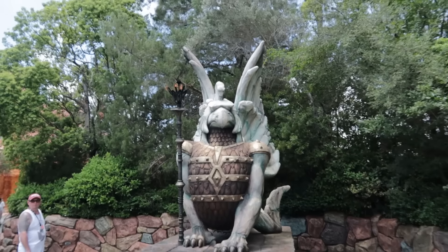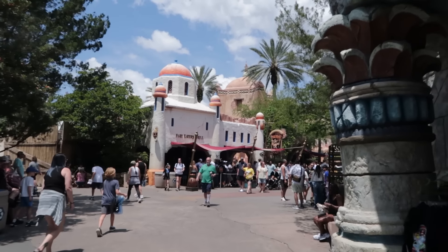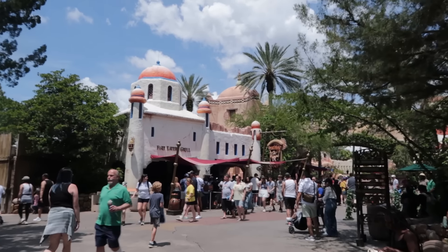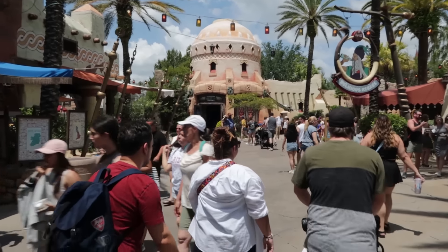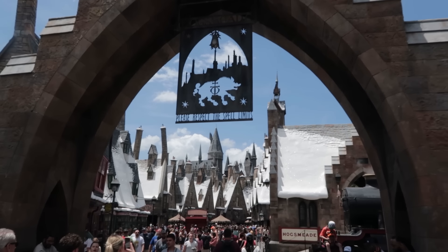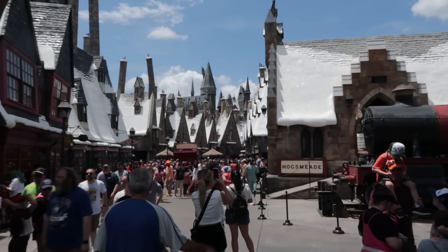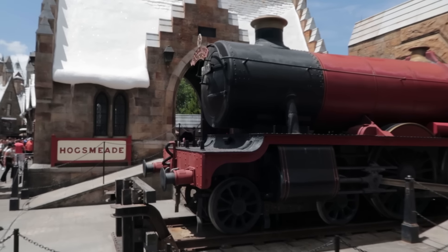I did a live stream over at Studios this morning, and it wasn't crowded at all — the wait time for Gringotts was only 15 minutes. But over here at Islands, it's way busier. It shouldn't be any surprise that Islands is busier than Studios. Islands of Adventure is a top five theme park for attendance, whereas Studios is not. My takeaway: rides are important. More rides, better rides, equal more guests. Maybe Studios should invest in more rides and better rides to get that park attendance up as well.